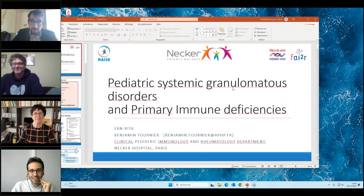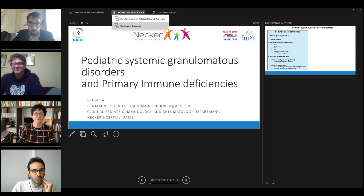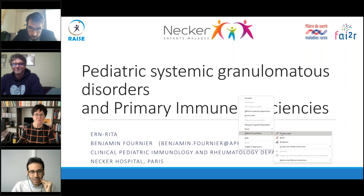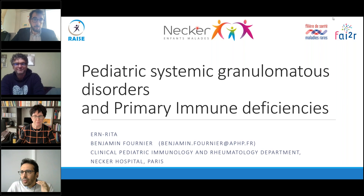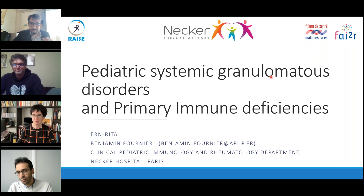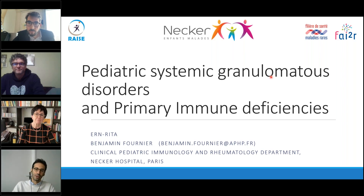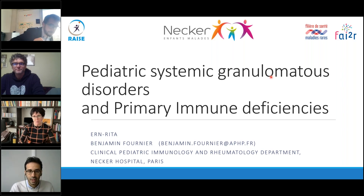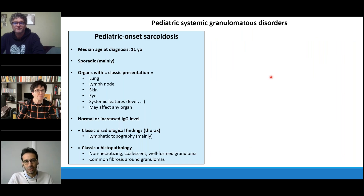Thank you very much. I'm very happy to be here. I will try to use several clinical cases to illustrate the relationship between pediatric systemic granulomatous disorders and primary immune deficiency, and why it's important to recognize and make a diagnosis when you are facing a child with pediatric systemic granulomatous disorders. First, it's important to consider what should be viewed as classic pediatric sarcoidosis to find the differences when suspecting primary immune deficiency.